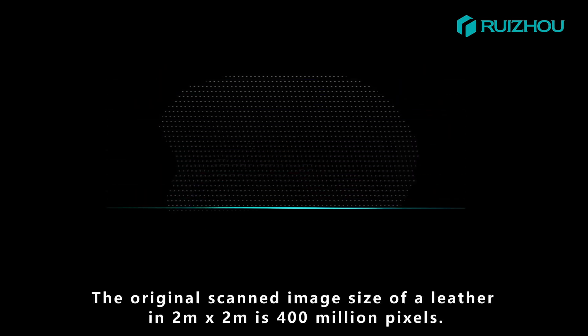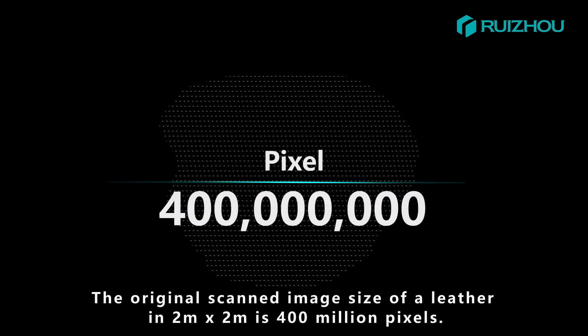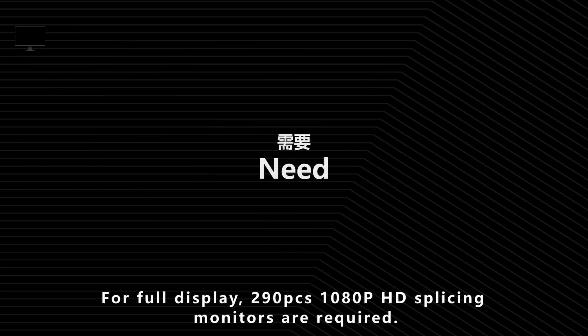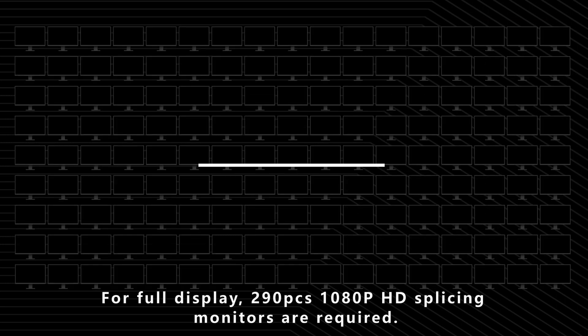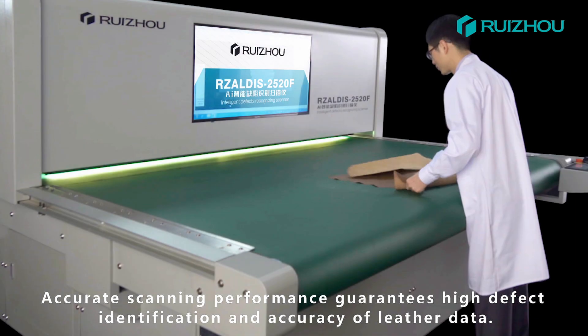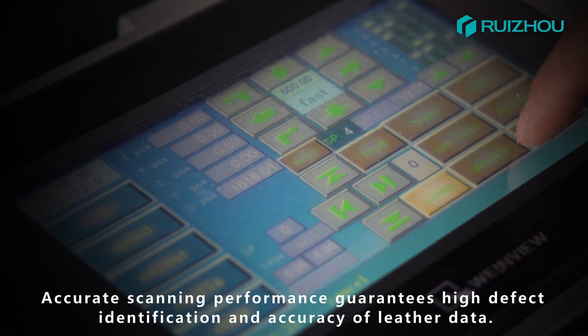The original scan image of a 2m x 2m leather piece is 400 million pixels. For full display, 290 pieces of 180 progressive scanning high-definition splicing monitors are required. Accurate scanning performance guarantees high defect identification and accuracy of leather data.